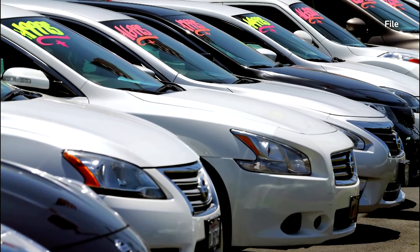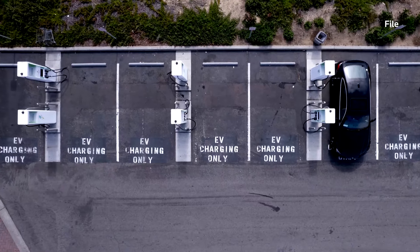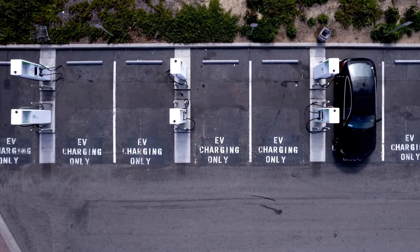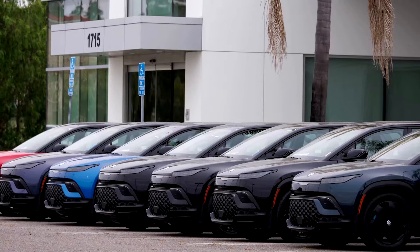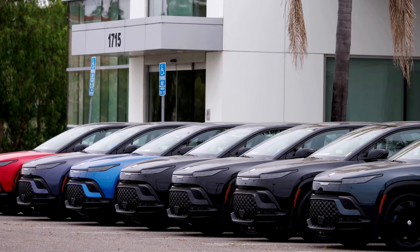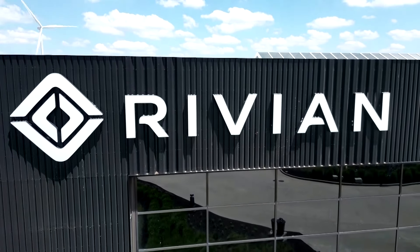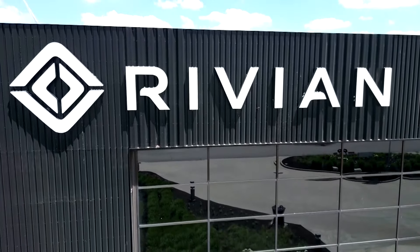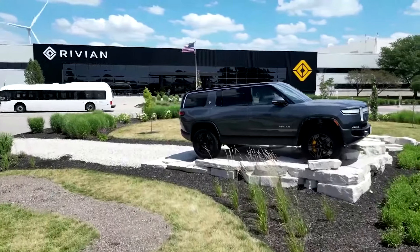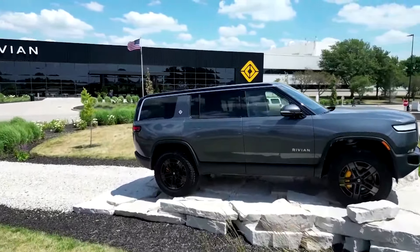High interest rates are turning some potential customers off EVs, which are usually more expensive to buy than gas-powered vehicles. Market leader Tesla has slashed prices, but some smaller EV makers have filed for bankruptcy. Rivian is on more solid financial ground, but it's never turned a quarterly net profit since its founding in 2009. It lost $1.5 billion in the first quarter and loses almost $39,000 on every vehicle.